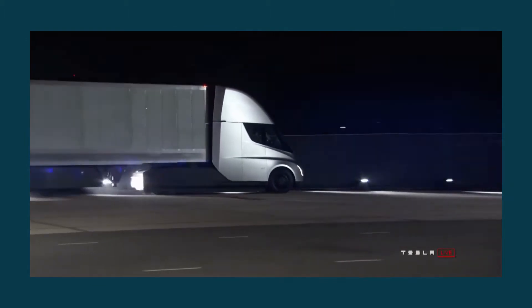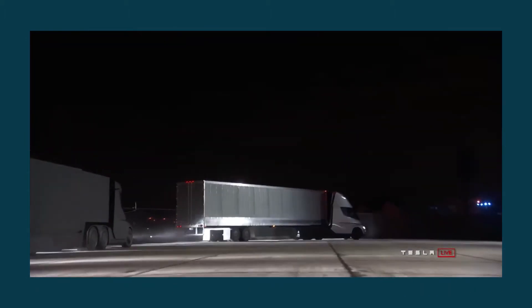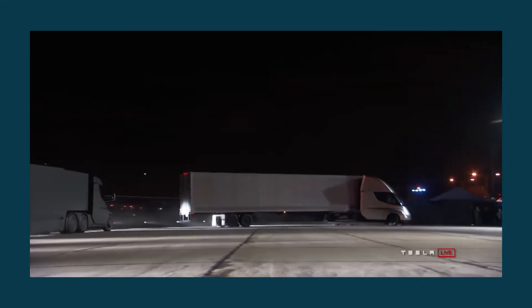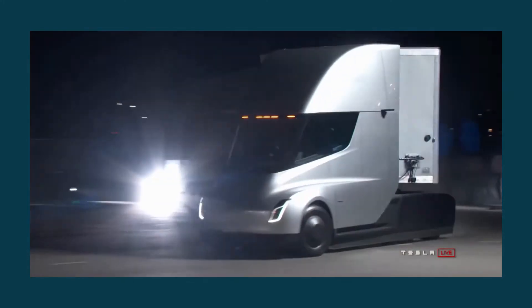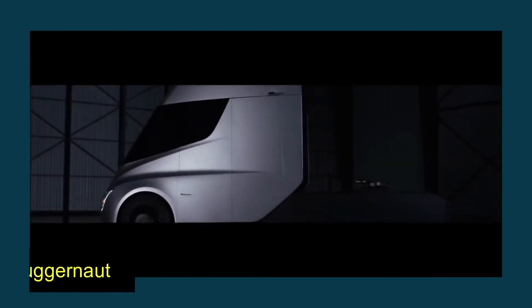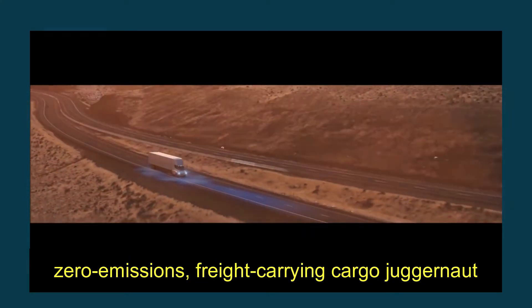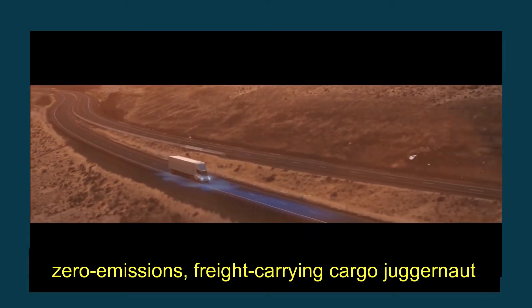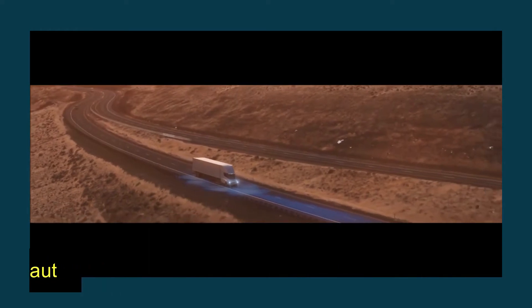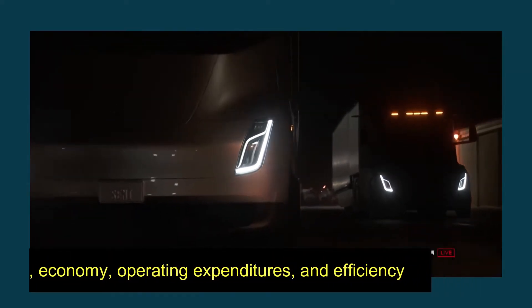The rear of the trailer is where you'll find both the trailer bed and the hitch. Musk has made significant assertions on the aerodynamic properties of the Tesla Semi, praising the vehicle's polished exterior and sophisticated architectural design. The Tesla Semi truck is a zero-emissions, freight-carrying cargo juggernaut that surpasses ordinary oil guzzlers in every area, including range, economy, operating expenditures, and efficiency.